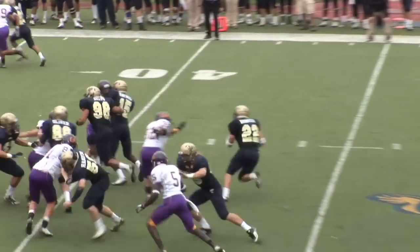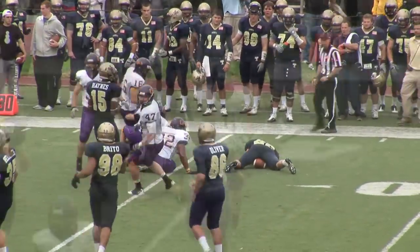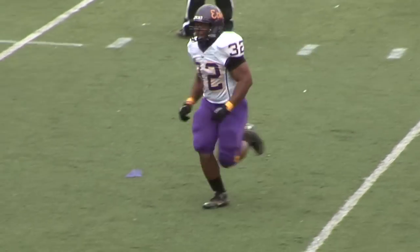They do run the fake, and the East come up and make the tackle. That was a huge tackle there by Tomas Kearney — the freshman.